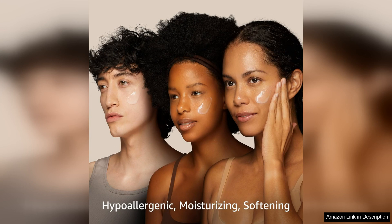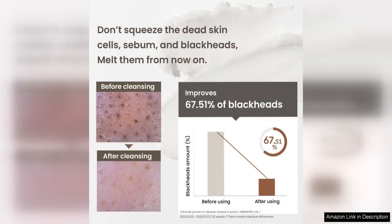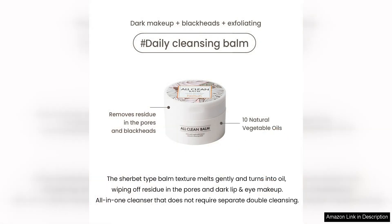The texture of the balm is luxurious and silky smooth. As soon as I started massaging it onto my skin, I could feel it effortlessly melting away my makeup. It effectively removes all traces of makeup, including stubborn waterproof mascara and long-wearing foundation, without leaving any greasy residue behind.